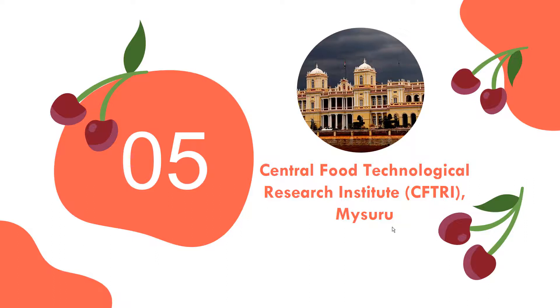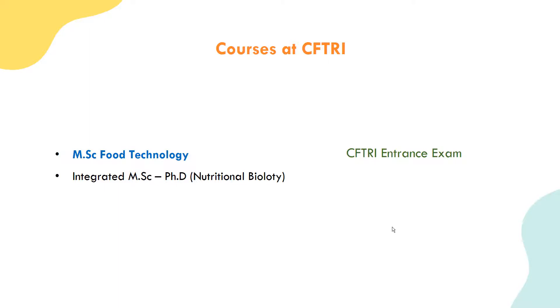Central Food Technological Research Institute - CFTRI - offers MSc Food Technology. The CFTRI entrance exam is used for admission. To be eligible, you need a bachelor's degree in science, agriculture, engineering, or technology. Subjects covered in the CFTRI course include physics, chemistry, mathematics, botany, zoology, microbiology, food biotechnology, and biochemistry and nutrition.